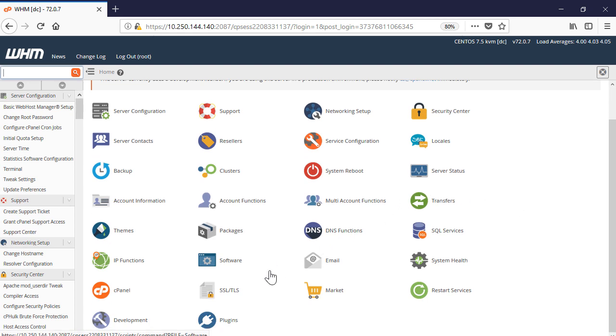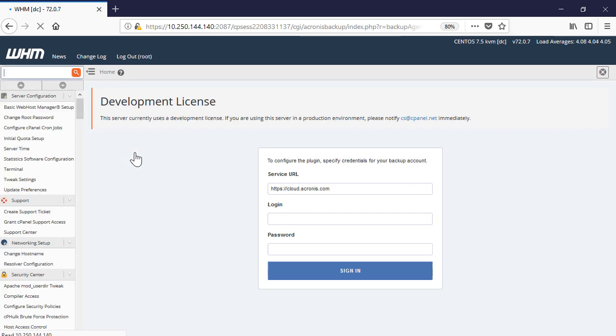Navigate to Plugins, then Acronis Backup. Provide the service URL, password, and login for the Acronis Backup Management Console, and press the Sign In button.